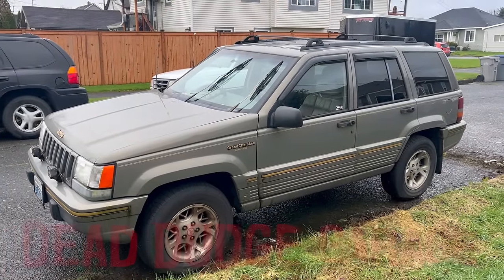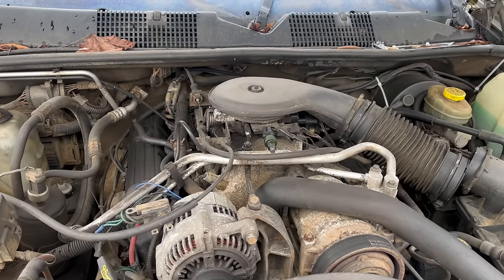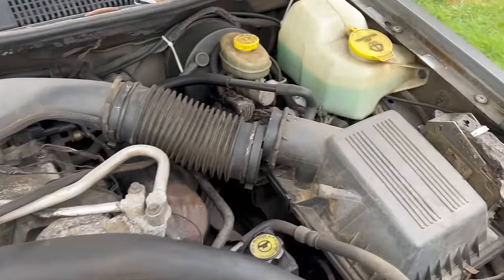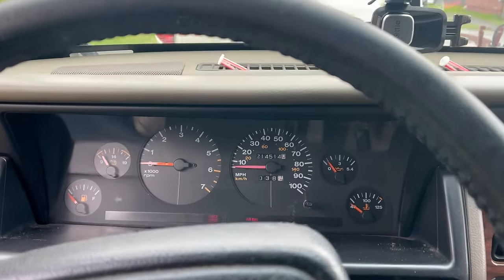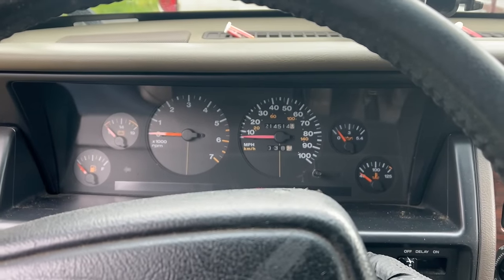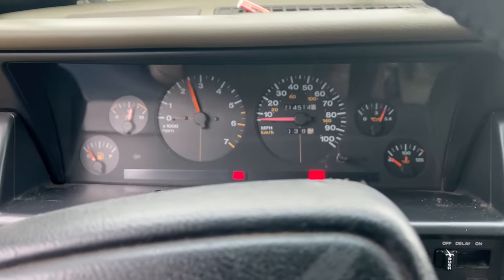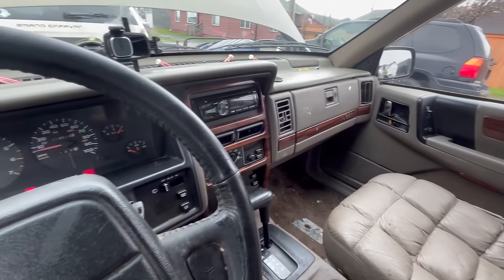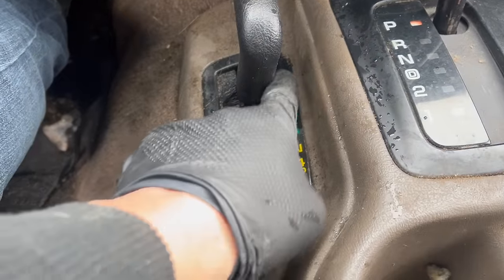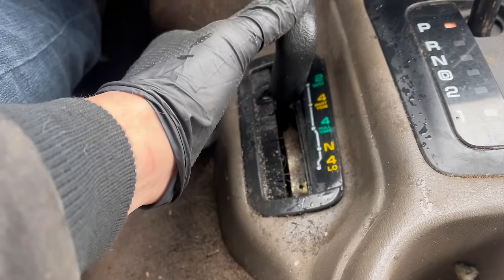This is a ZJ Grand Cherokee — it's also not what this video is about. Wow, a Magnum. A fun story: this thing was on fire once. Oh, everything's gross. It's sticky. This actually used to be my wife's daily driver. It was a super solid rig. Notice the transfer case lever has a position for two-wheel drive — that's not normal, and it's also really awesome.